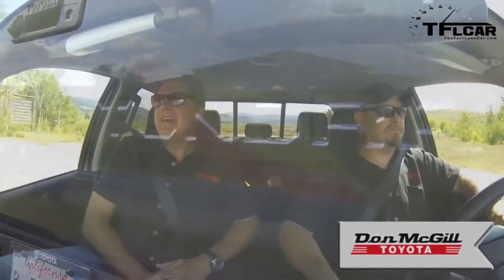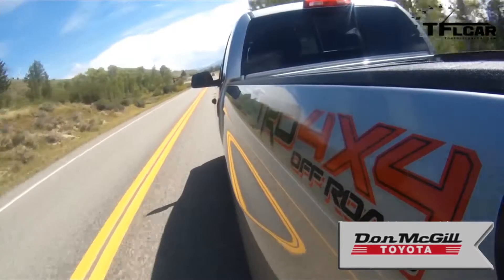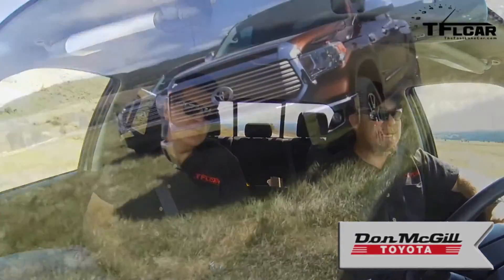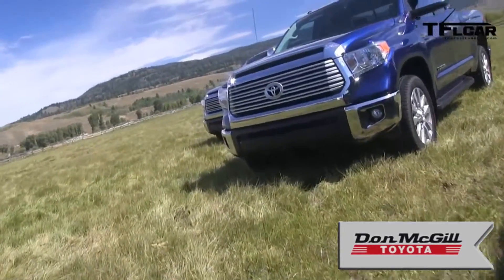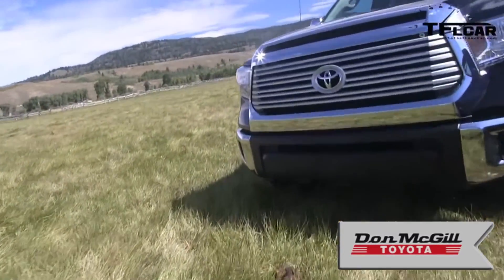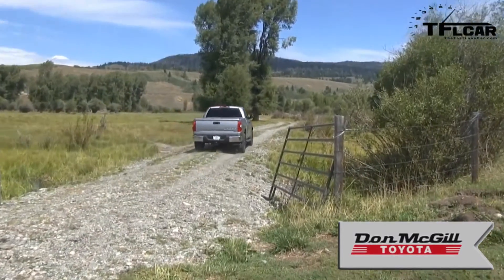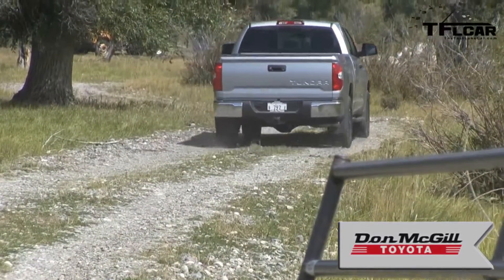There are five trims, and two of them are a bit confusing because there's the 1794 and the Platinum Edition. They're both up there at the top. The 1794 is a little more like the King Ranch would be for Ford — it's got a country-western thing going on. It starts at the bottom with SR, SR5, then the Limited, and then those two top dogs, both priced about the same, with 20-inch wheels and a nicer interior. There are a lot of full-size pickup buyers out there who haven't actively been looking for a new truck in a long time, and we think the new Tundra puts us in a great position to be in front of those buyers — whether they're Toyota loyalists, one of the D3, or even new to full-size pickup.